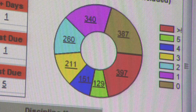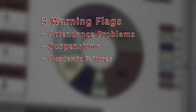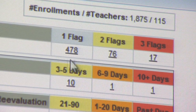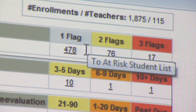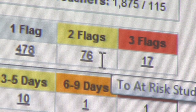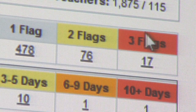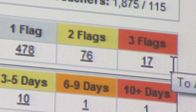When it comes to dropout prevention, research shows there are three warning signs or flags: attendance problems, out-of-school suspensions, and academic failures. This indicates that there are 478 students who have tripped one of those three flags. Students who have two of those flags number 76, and 17 students have actually tripped all three of those at-risk indicators.